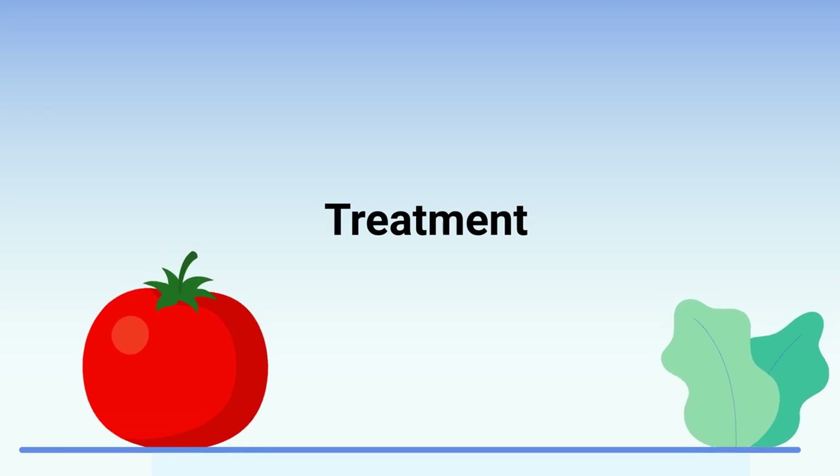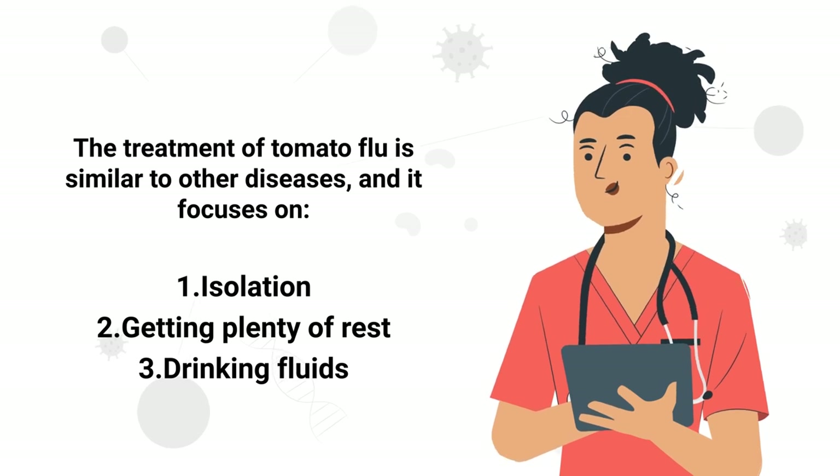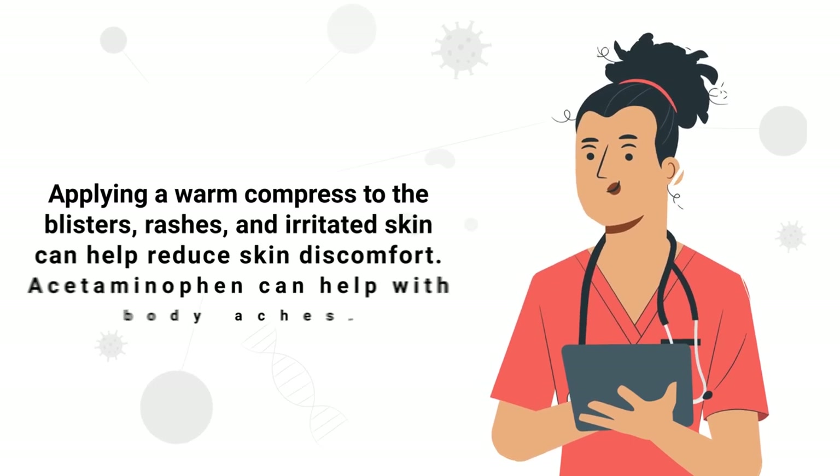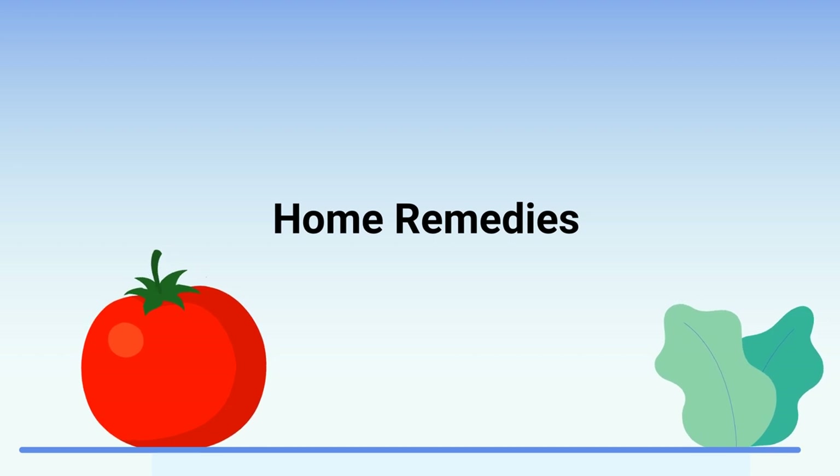Next, let's talk about treatment. The treatment of tomato flu is similar to other diseases and it focuses on isolation, getting plenty of rest, and drinking plenty of fluids. Applying a warm compress to the blisters, rashes, and irritated skin can help reduce skin discomfort.